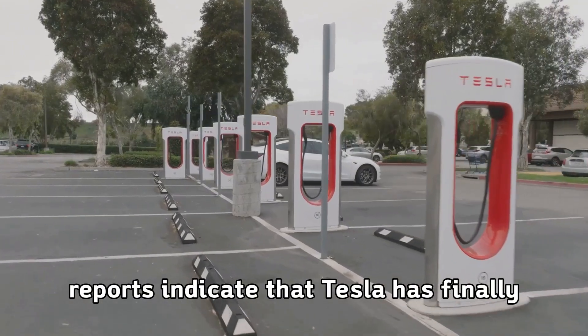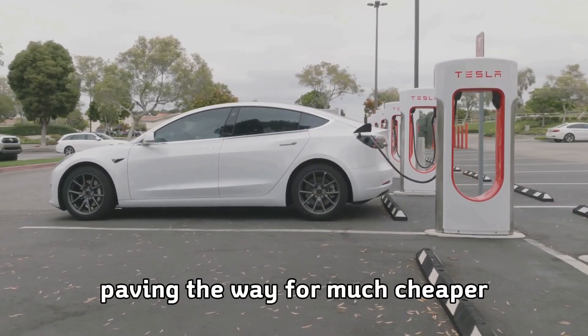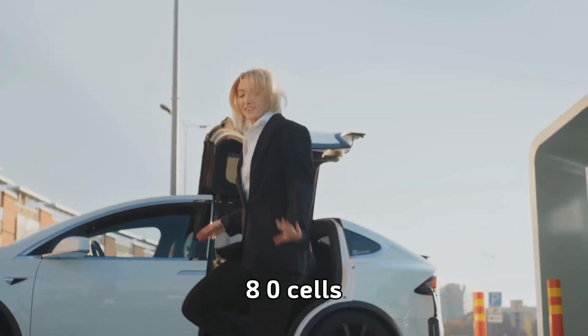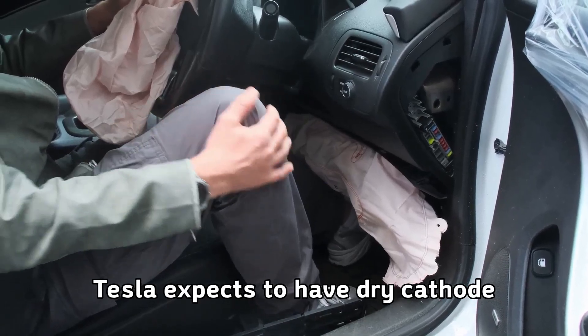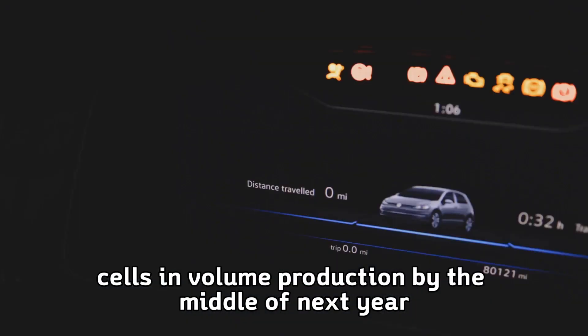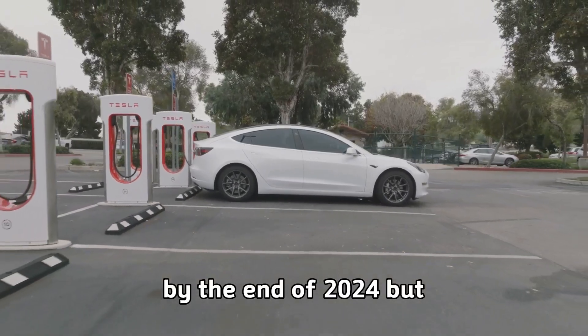Reports indicate that Tesla has finally solved the dry electrode coating process, paving the way for much cheaper 4680 cells, with plans to bring improved cells to market by the end of the year. Tesla expects to have dry cathode cells in volume production by the middle of next year with yields exceeding 90 percent by the end of 2024.